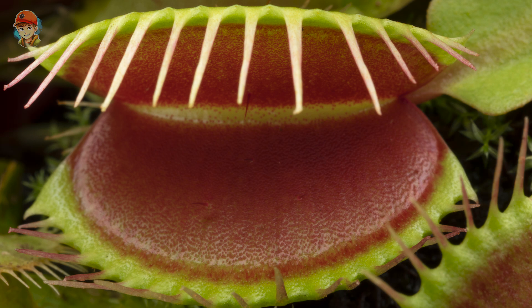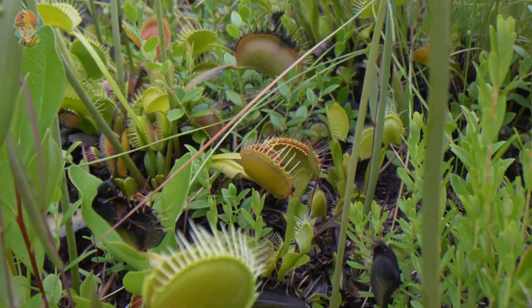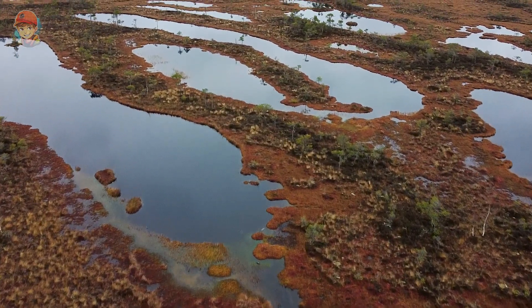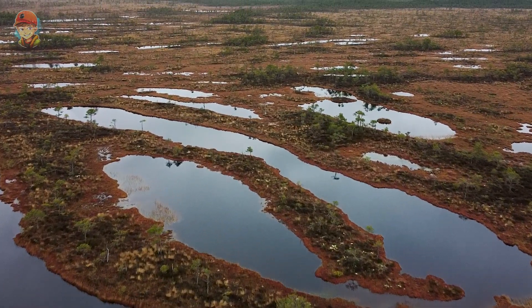These plants are unique and fascinating, and in this essay we will explore their interesting features, how they catch insects, and how they grow and survive. Flytrap plants are found in wetlands, bogs, and other moist areas in the southeastern United States, particularly in North and South Carolina.